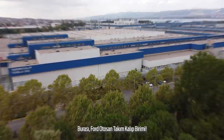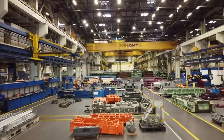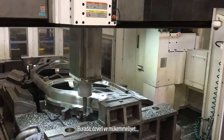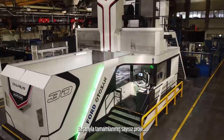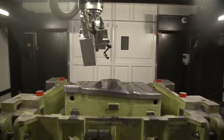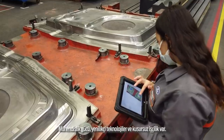This is Ford AutoSun Tool and Dye Division. Here there are devotion and excellence — numerous projects carried out with success. Engineering power, innovative technologies and flawless craftsmanship.